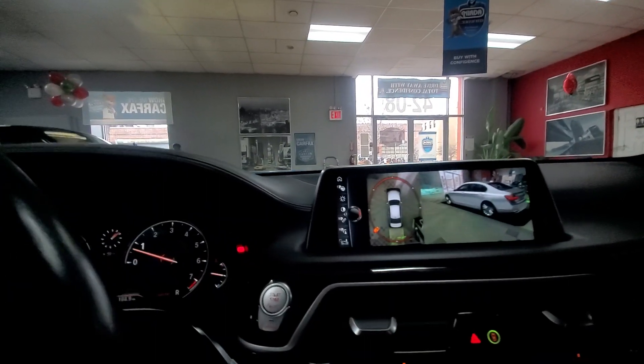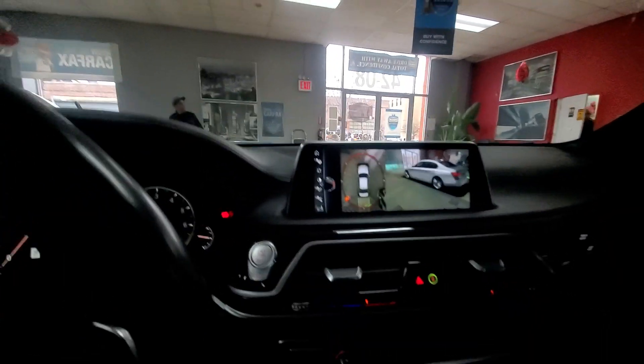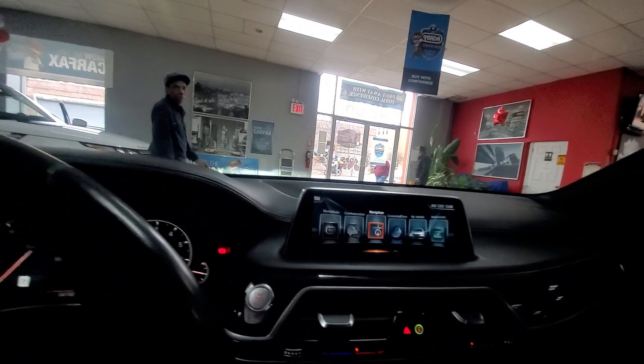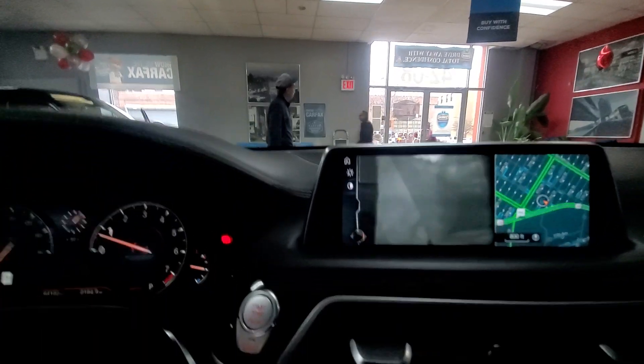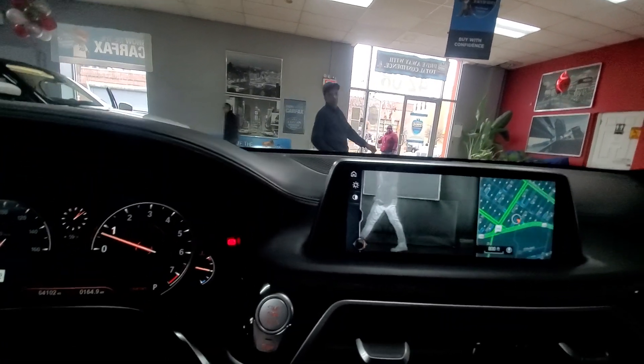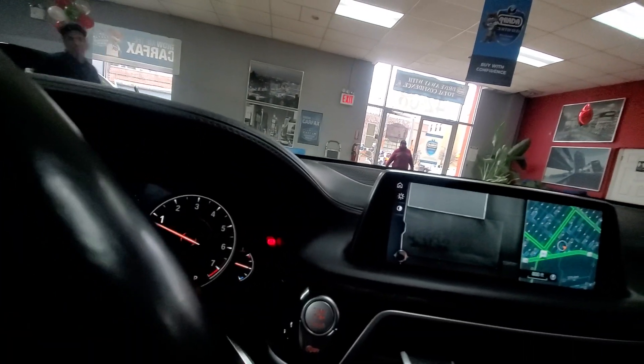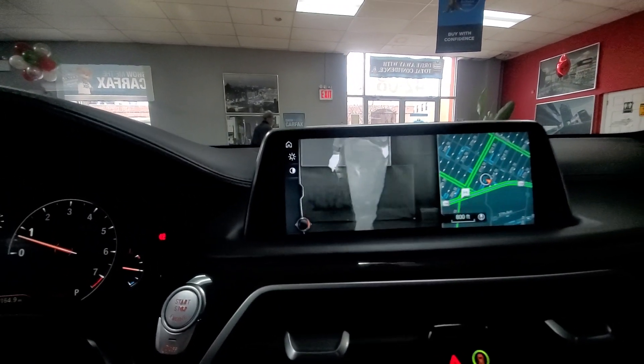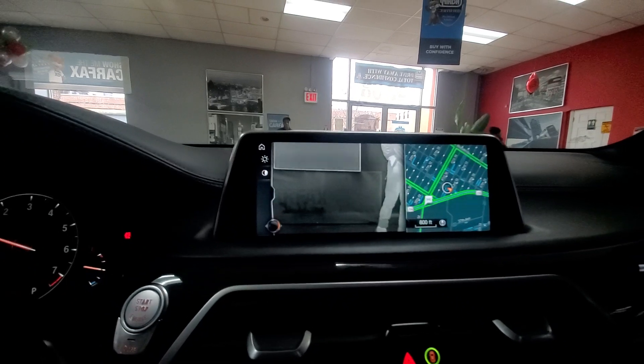We also have night vision. Let me do the night vision — back up, Francisco. Okay, this is night vision — that's Francisco right there. Night vision: absolutely beautiful.